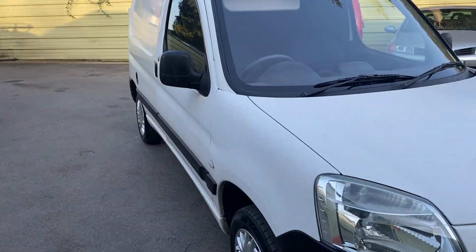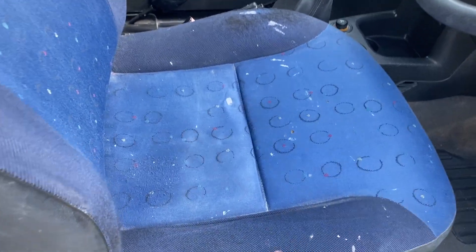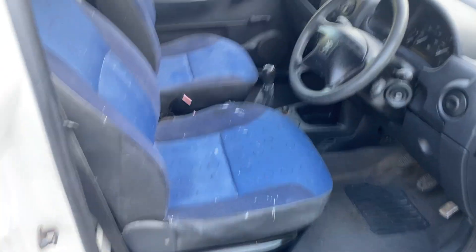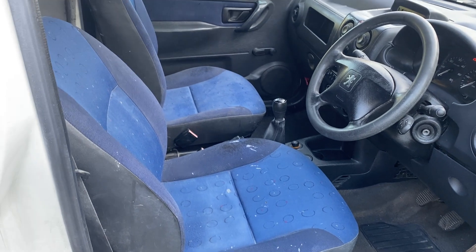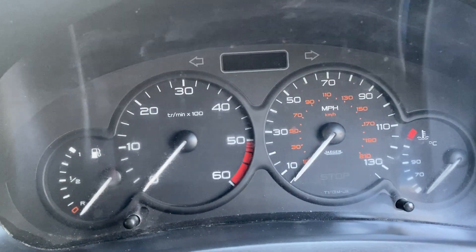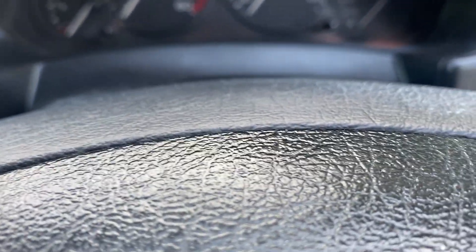Inside, as you can see, there are a few marks on the seats — it has actually been valeted and it's nice and tidy. These seat covers come off, so you can easily find some seat covers to hide some of the marks.